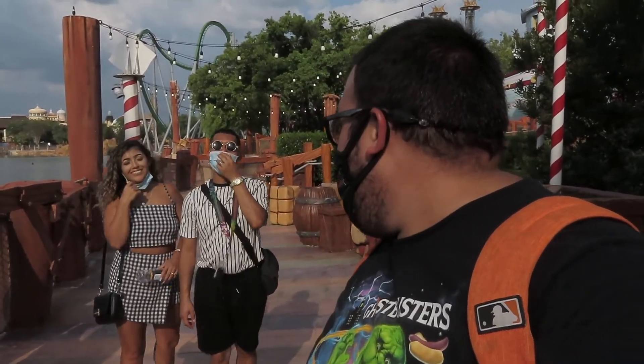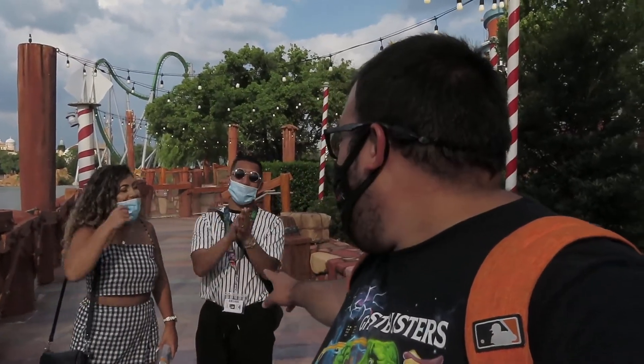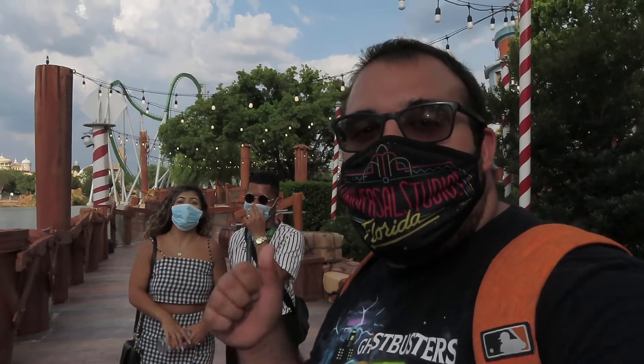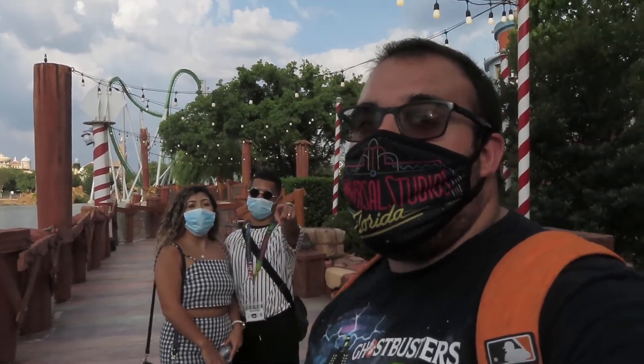We had a fun day at the park today. That's Jordan and his girlfriend — they're gonna be making a channel very soon, so I will be talking about them in the near future. With all that being said, don't forget to like this video if you enjoyed it, comment down below, wear a mask, and stay excellent my dudes.